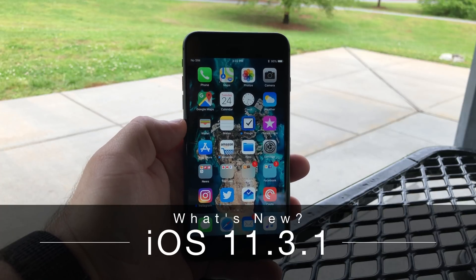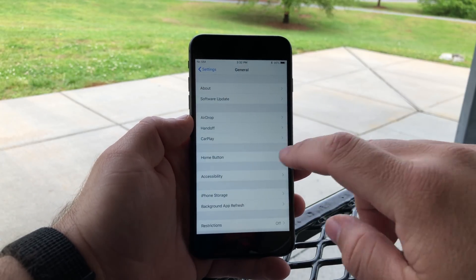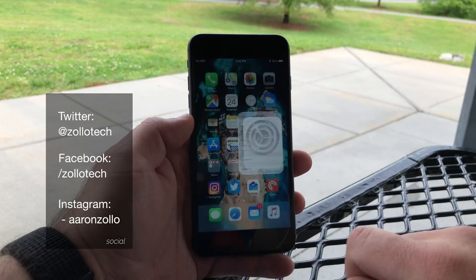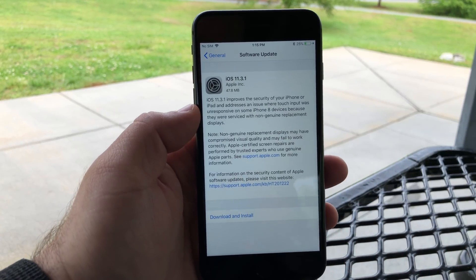Hi everyone, Aaron here for Zollotech. Today Apple released iOS 11.3.1 to the public. This is available for all non-beta devices and you can get it by going to Settings, then General, then Software Update. This particular update came in at a pretty small 47.8 megabytes and downloaded and installed pretty quickly.